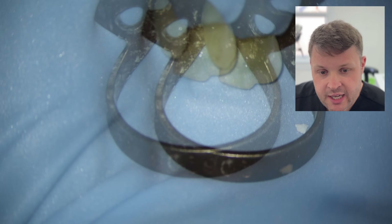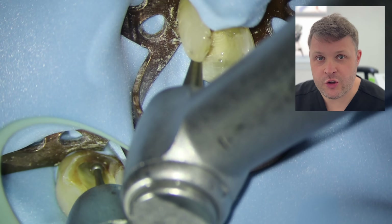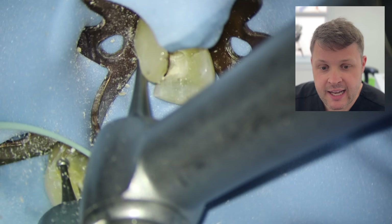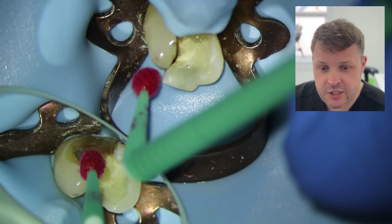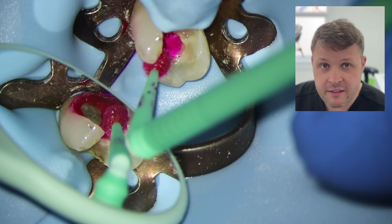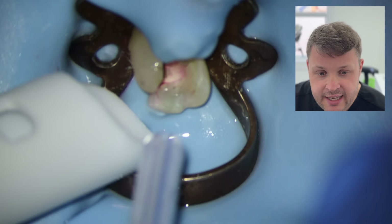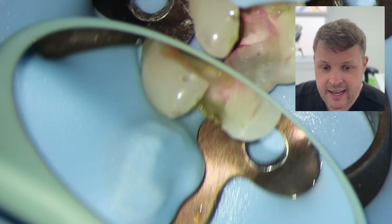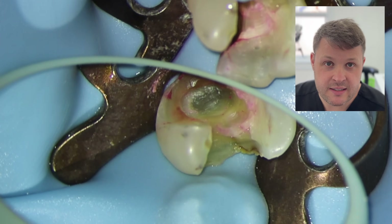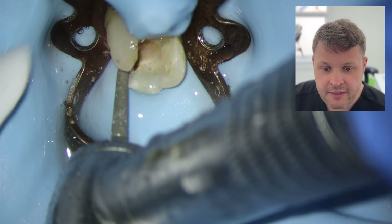I'm going to assess the tooth for decay using a simple rose head bur in a slow handpiece. I feel like this apparent decay is pretty solid, so I'm worried I might be removing sound tooth tissue. I'm going to use this caries detection dye - I never used to use it routinely but now I use it quite a lot. When we look at the tooth, we can see the vast majority of decay has been removed, and what looks dark is just affected dentin, which I'm not going to remove.